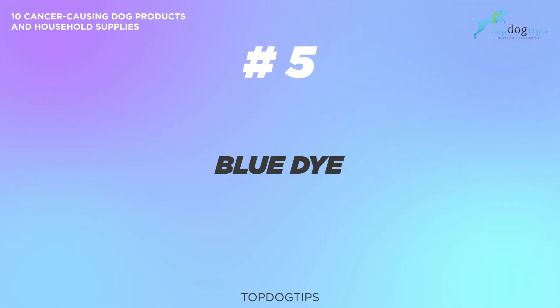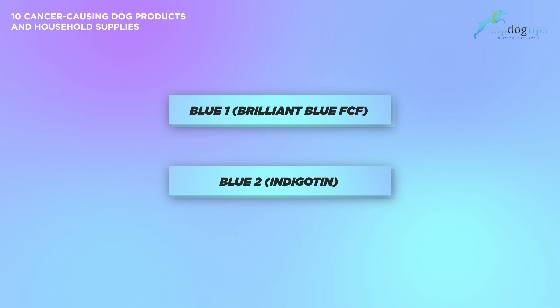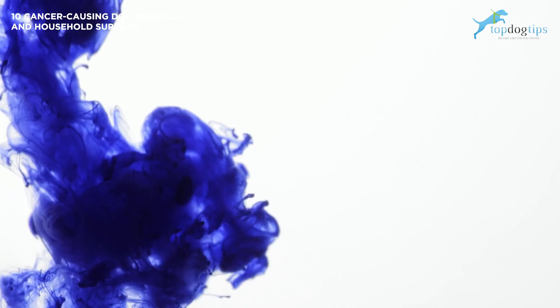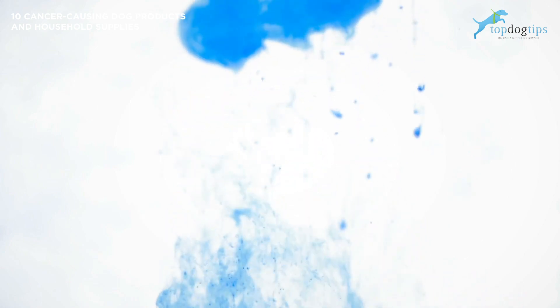Product number five: blue dye. Particular food colorings, especially blue number one and blue number two, have been shown in studies to be cancerous to animals. Research on both blue number one and blue number two food coloring directly linked them to the cause of brain tumors in animals. Even though most dog foods use very little to no food coloring, these food dye ingredients are still found in some dog food or treats.